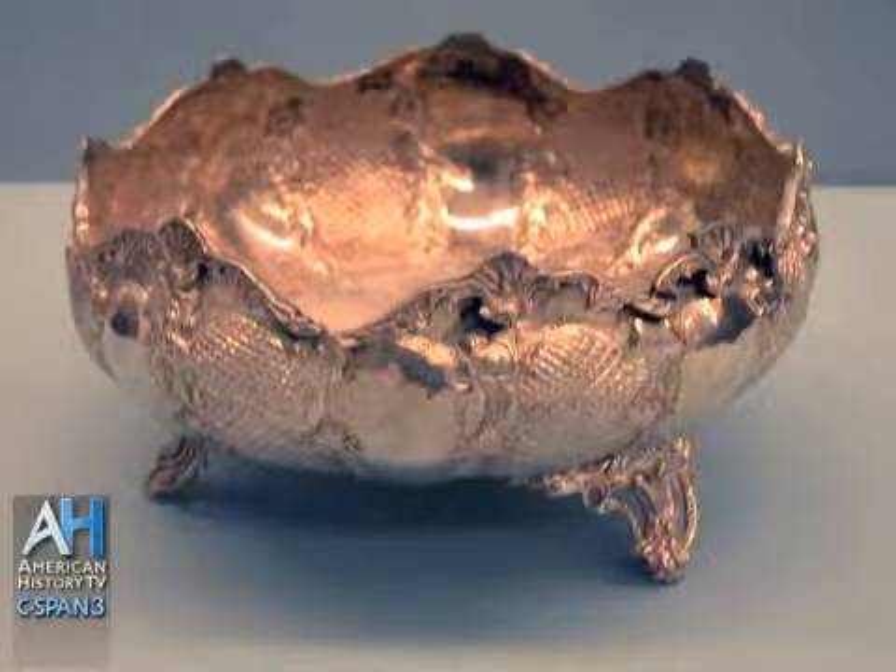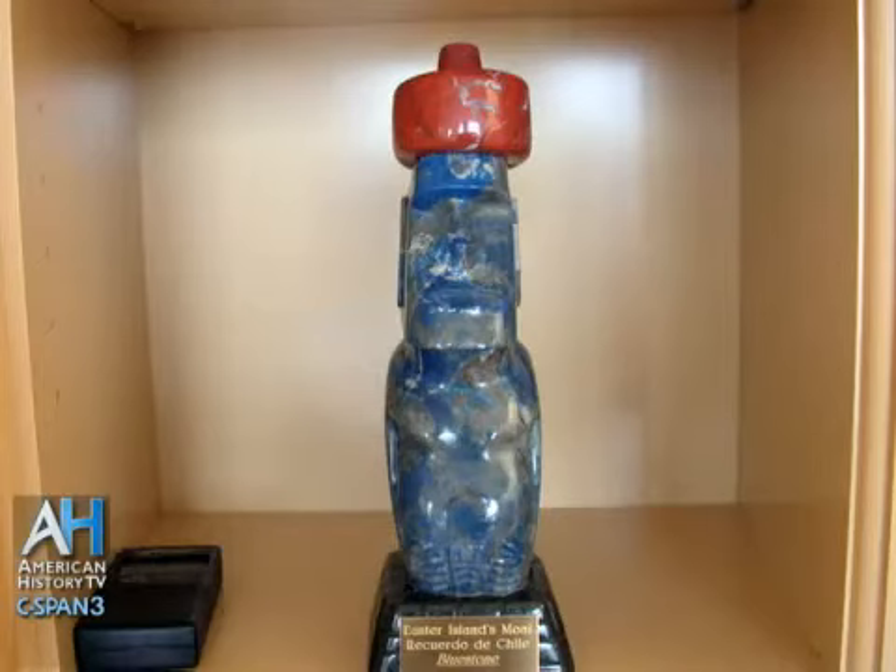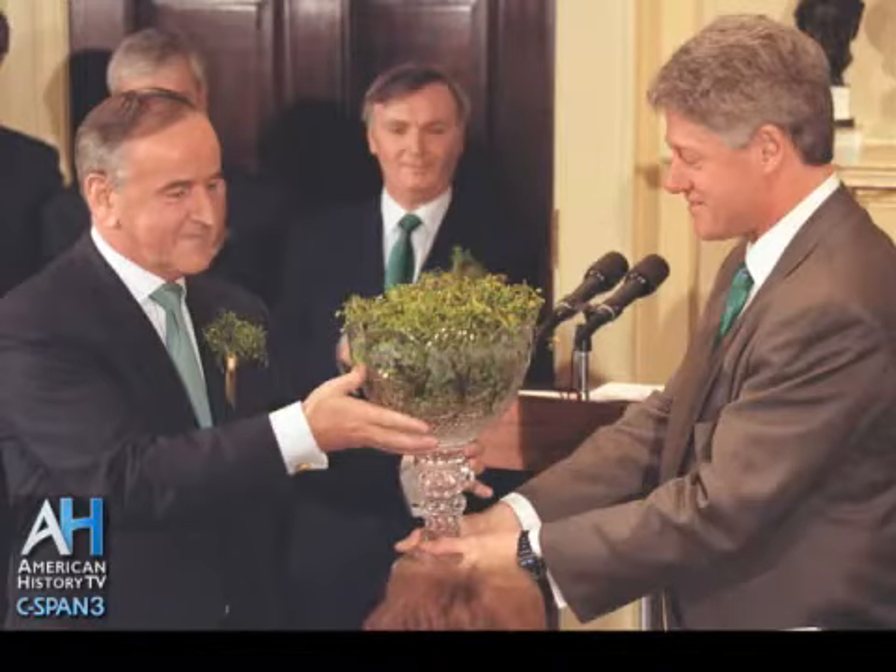Those things are all here along with the head of state gifts, which are also here in our collection. Those are items that were given to the president in an official capacity — gifts given to the head of one government by the head of another government. These are some of the head of state gifts that I thought you might be interested in seeing.